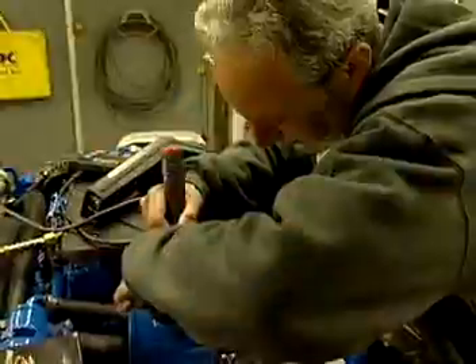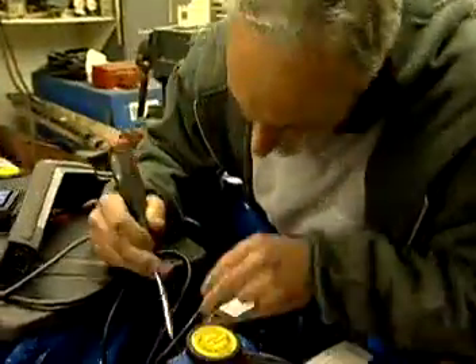In addition to hand tools, power tools like drills, lathes, and grinders are used to repair and replace defective parts.